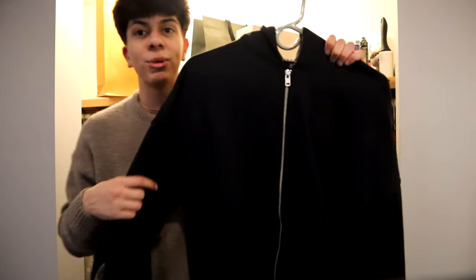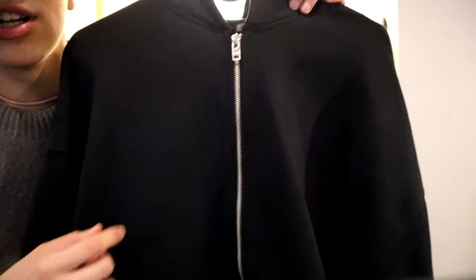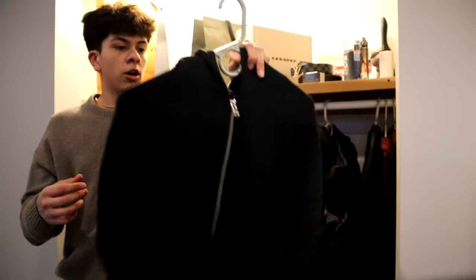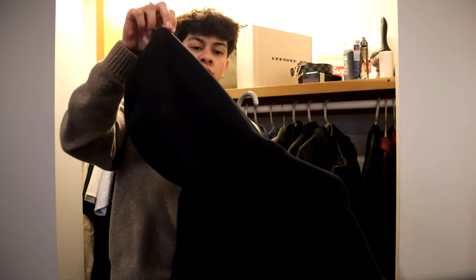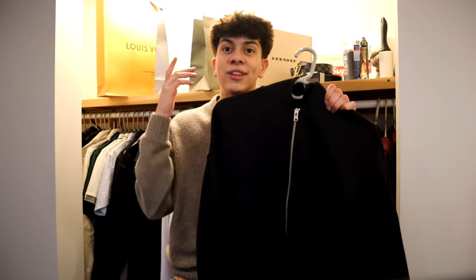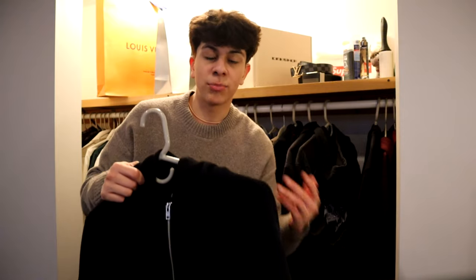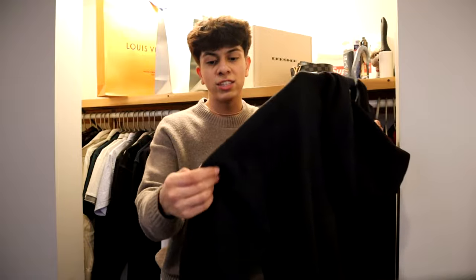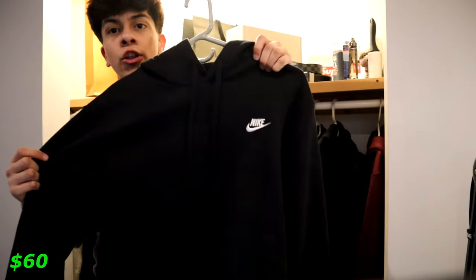Right next to that we have this Abercrombie sweater — literally the same style as the beige one I showed earlier, double-sided zip so you can zip up from the bottom or down from the top. This one fits better because it's a medium. On the front we have two pockets on each side, and nothing on the back except a hood. If you're the type to wear sweaters over shirts in summer or spring, go pick these up — you would not regret it. The black does fade over time though.